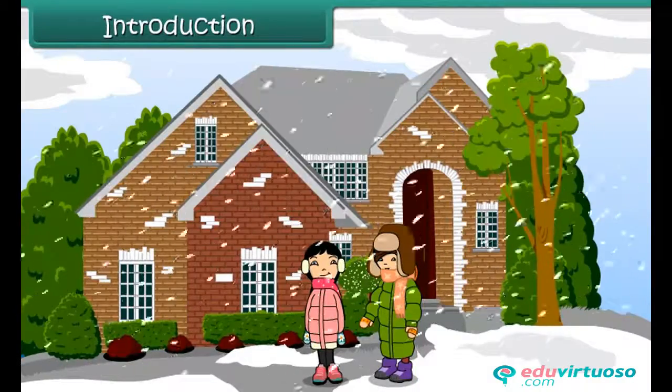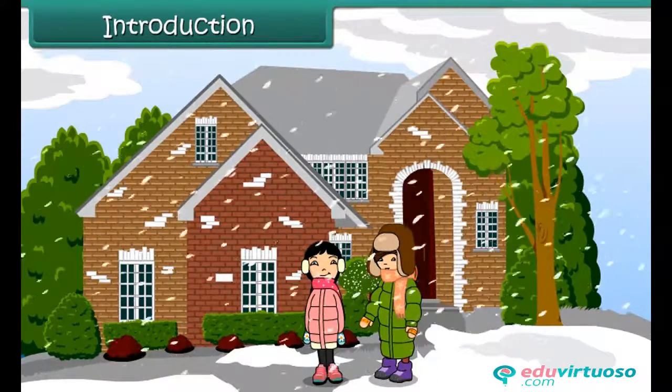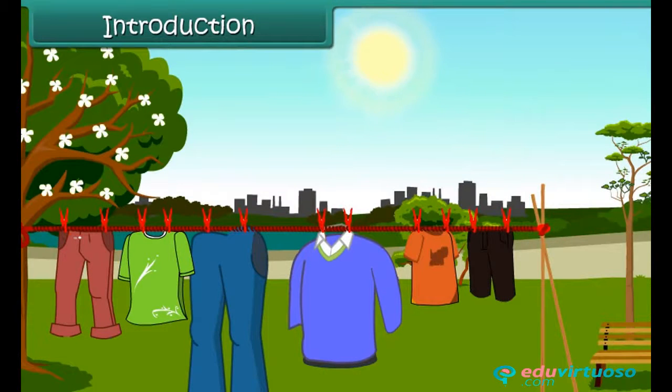The winter season has arrived. Early mornings and late nights are cold. Rishi's mother has taken the woolens out from the box. She has put them out in the sun. Now they are ready to use.